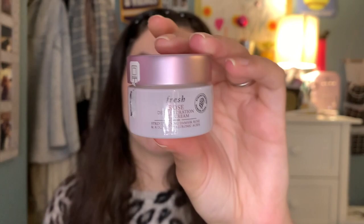Next I got this Fresh Rose Deep Hydration Face Cream. I did use it once. The smell is like really distinct and sweet — I can't really describe it. I do like how it made my skin feel though. I put it on one morning when I was getting ready for work and I liked how it made my skin feel, so it definitely does work.